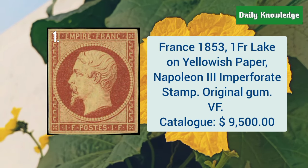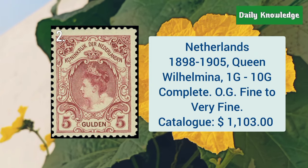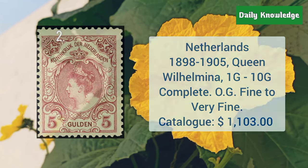The first is from France, 1853, 1 Franc, Le Congellus paper, Napoleon III, and it is imperforated. Next is Netherlands, 1898–1905, Queen Wilhelminia, 1G to 10G, complete set.